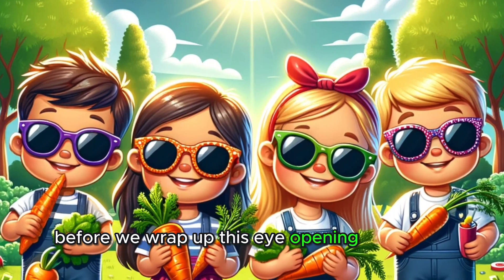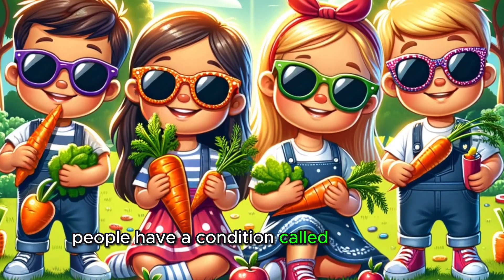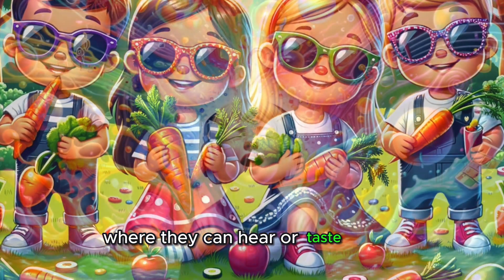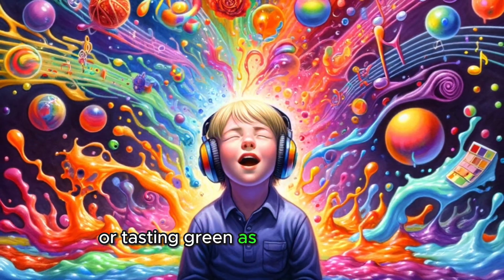Before we wrap up this eye-opening adventure, here's a fun fact. Did you know that some people have a condition called synesthesia, where they can hear or taste colors? Imagine hearing a color like blue as a musical note, or tasting green as something sweet.